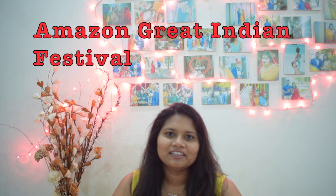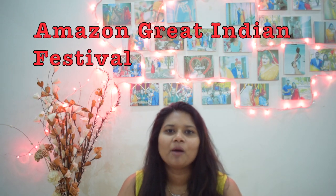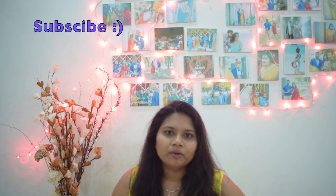Hey guys, it's Devina and welcome back to my channel, The Happiness Cocktail. We have waited for this Amazon sale for like three to four months. If you are new to my channel, please consider subscribing. I'm Devina and I make videos related to travel and lifestyle. So without any further ado, let's get started.